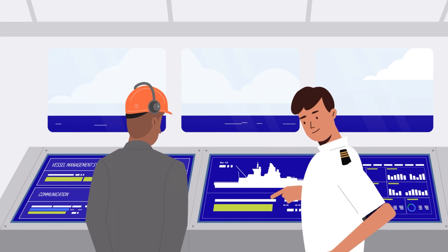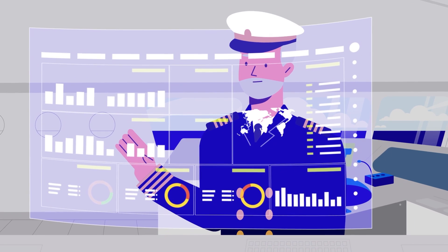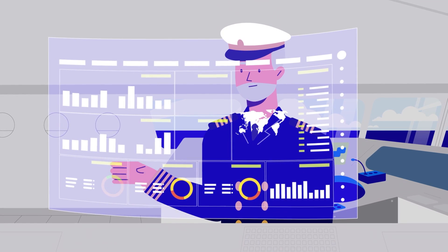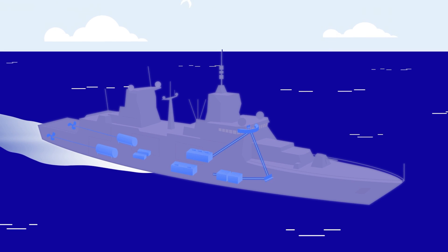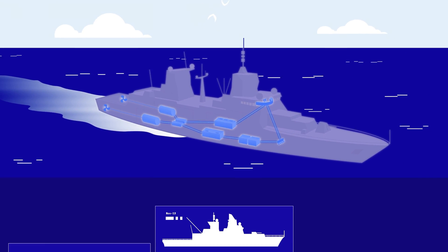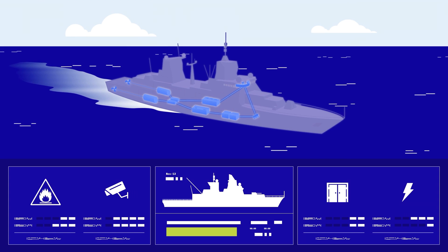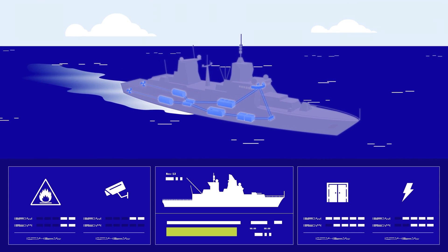MTU Nautic Master is the answer to these requirements. It is an integrated platform management system — IPMS — which offers easily interpretable graphic depictions of data from all kinds of subsystems, from all parts of the propulsion system, to the navigation system and other third-party systems including CCTV, fire detection, and many more. The data is presented in a simple menu which allows easy operation and decision-making, even in a crisis.